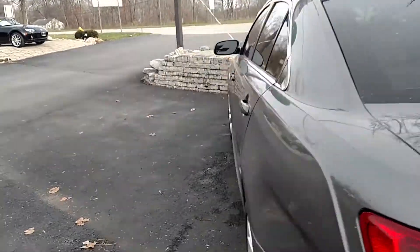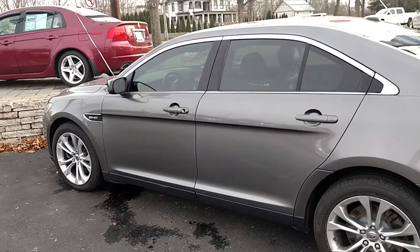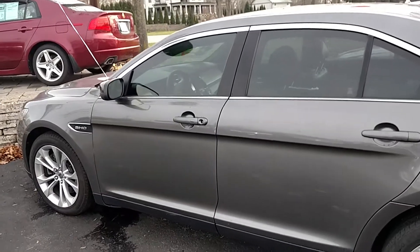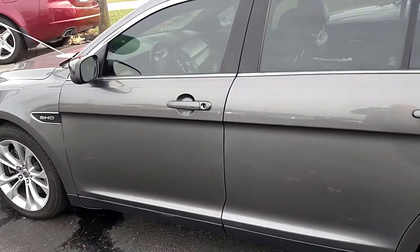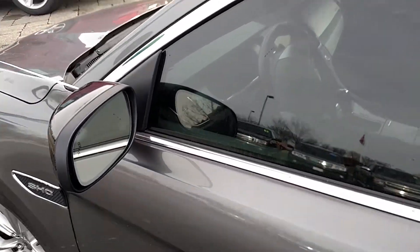I'm going to give you a look on the inside here. Something really neat with this one — it does come with a remote start and keyless entry as well.